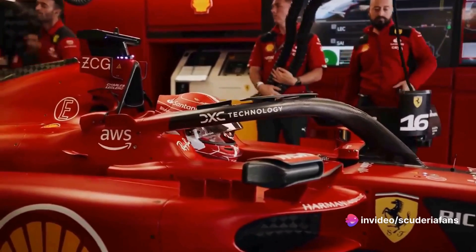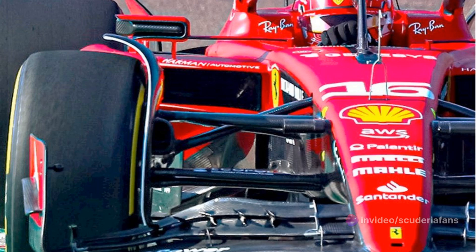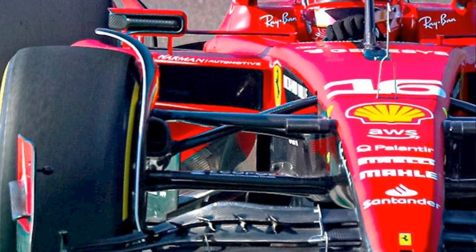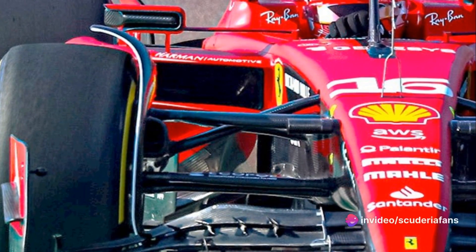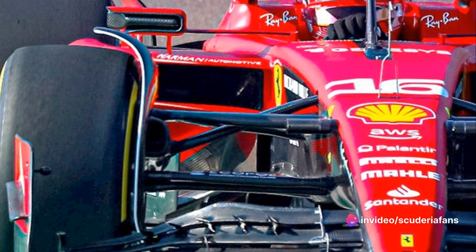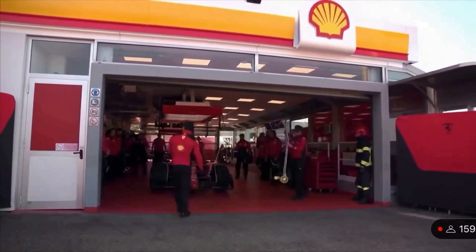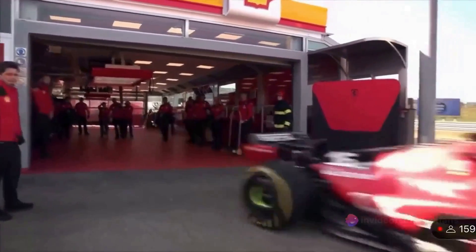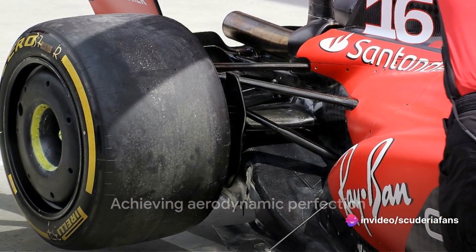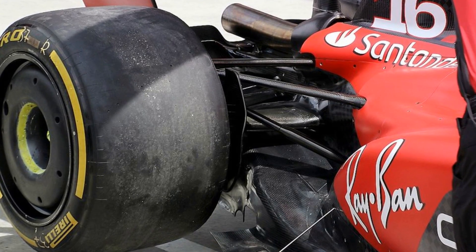In pursuit of aerodynamic perfection, the starting zone of the floor has undergone a significant reshaping. This change, while promising in theory, inevitably corresponds to several relocations of some secondary internal components towards the rear. We're talking about a real domino effect here, where one change triggers a cascade of adjustments. The challenge lies in keeping the layout of the power unit, the heart of the SF24, unchanged while accommodating these modifications. These changes could inhibit the presence of the S-duct, as it may no longer find the necessary space.